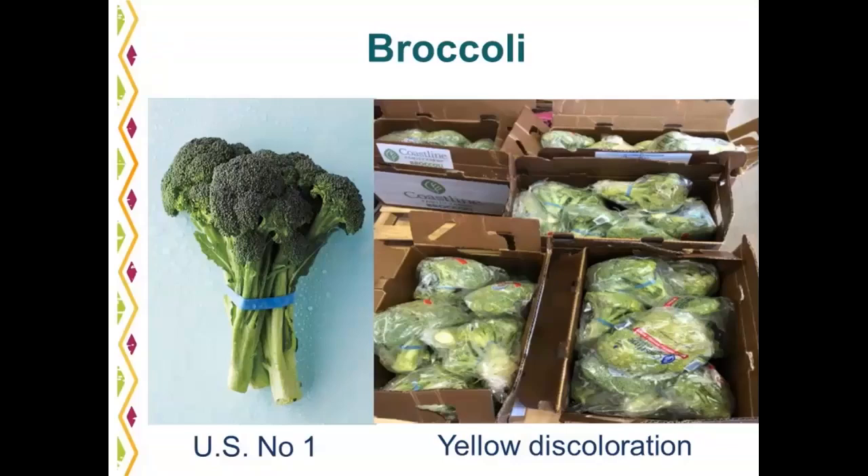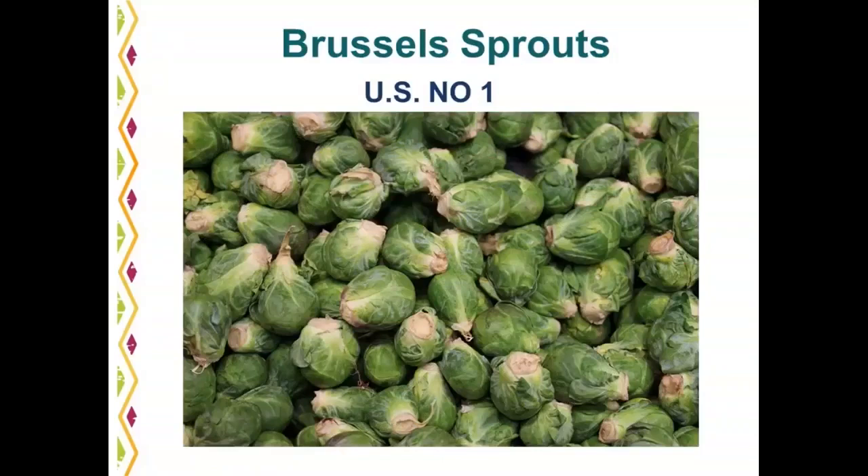Brussels sprouts are a very popular item right now. They are a seasonal item, typically available in the fall and winter — September through January. California produces the most Brussels sprouts. A common defect you would see is yellow to brown to black discoloration. The photo shows a nice U.S. number one good quality example.